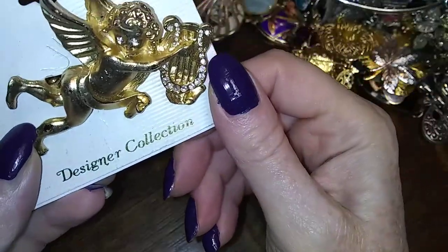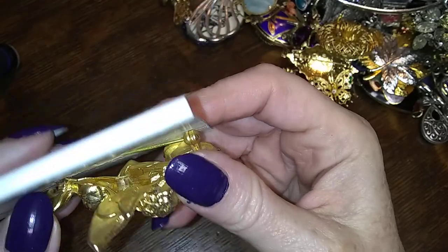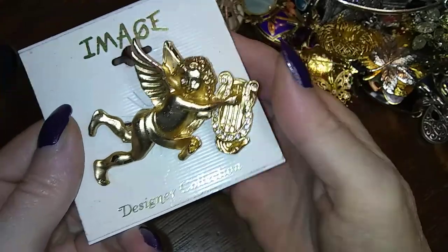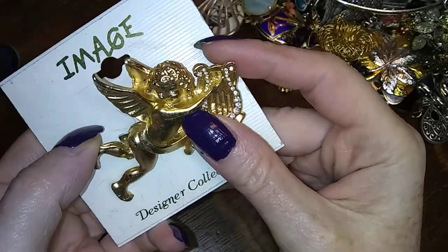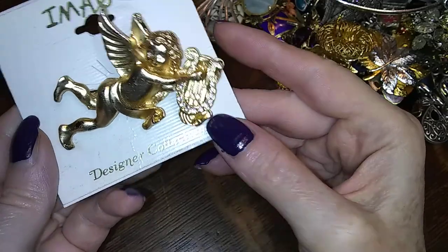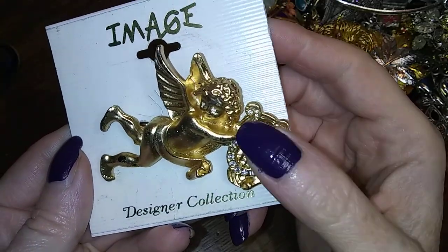Here's one still on the card — it's a really large scale cherub with a lyre. Isn't he cute?